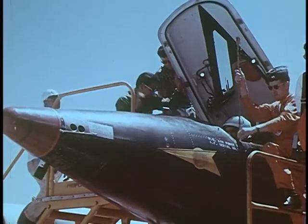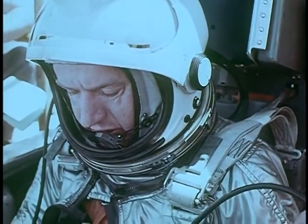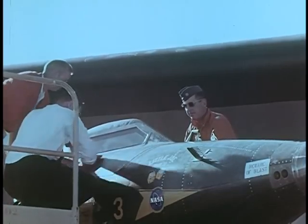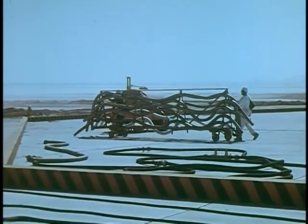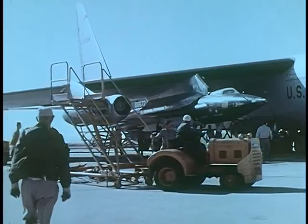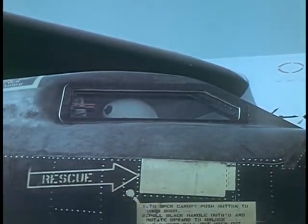The X-15 research project has long since achieved its original goals. The aircraft has been flown successfully more than 120 times. And although setting new records wasn't its purpose, it has set a few along the way: altitude — 67 miles; speed — Mach 6, 4,104 miles an hour. The highest and fastest a winged aircraft has ever flown.